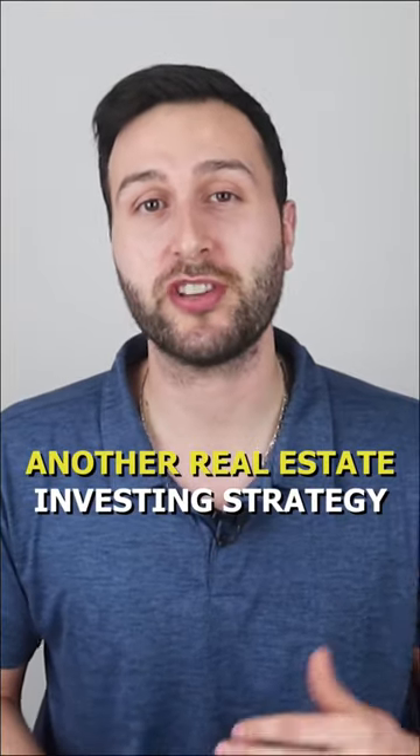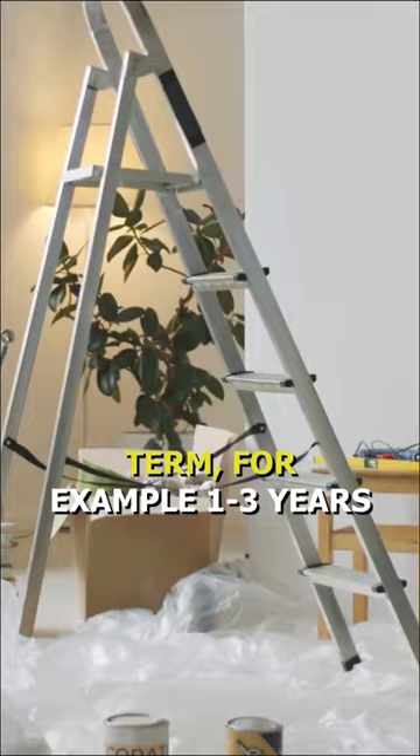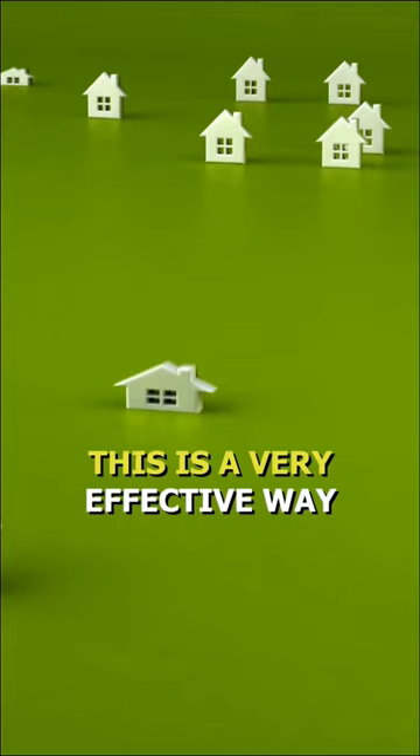Another real estate investing strategy that I have found to be very effective is the live-in flip then rent strategy. This essentially is when you purchase a property to live in over the short term — for example, one to three years — add value to the property during that time, and then rent it out and refinance.